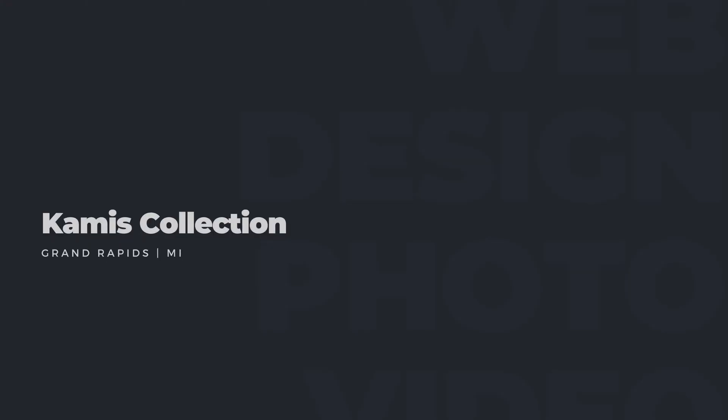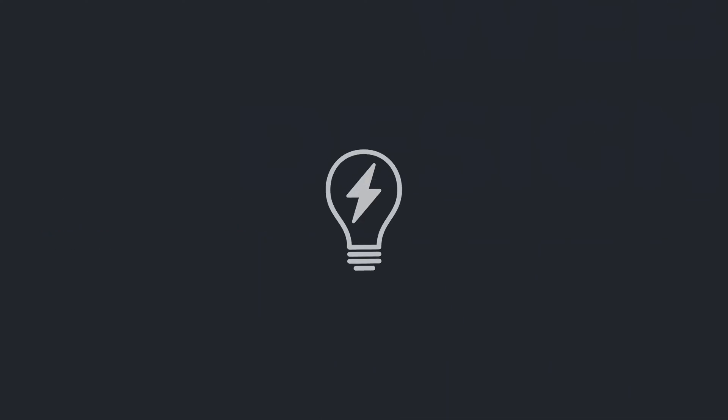Hey guys, it's Kevin and today we're going to talk about web design. I've been doing site design for a few years now and over the years I've really been able to streamline my workflow so that it creates a seamless experience for the client. My name is Kevin Kamis, I own a creative agency called the Kamis Collection, based in Grand Rapids, Michigan. We provide website design, photography, videography, and graphic design for small businesses. I also make YouTube videos talking about productivity, small business marketing, and entrepreneurship.